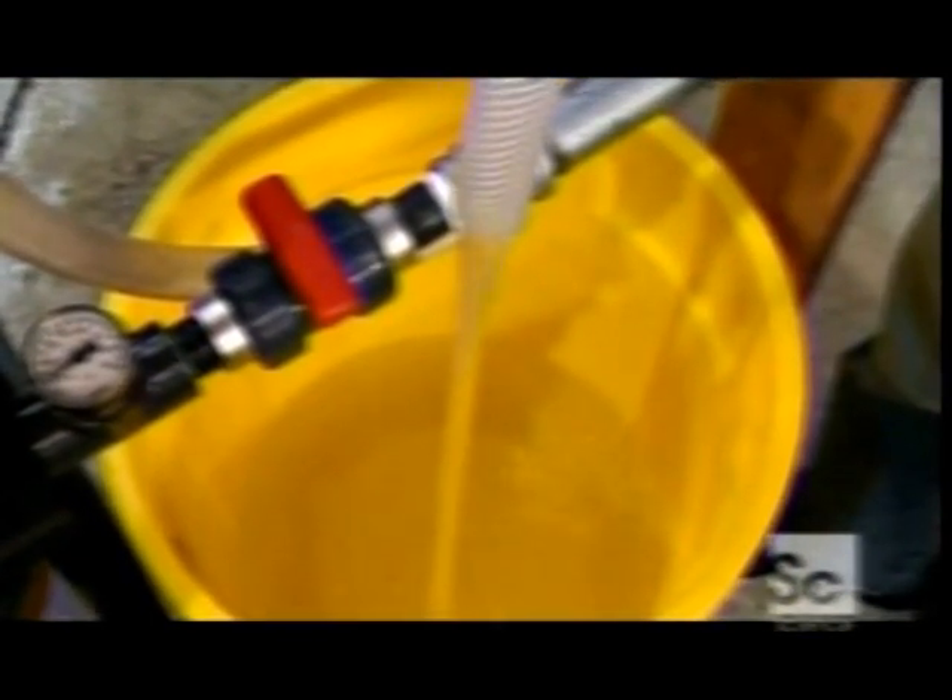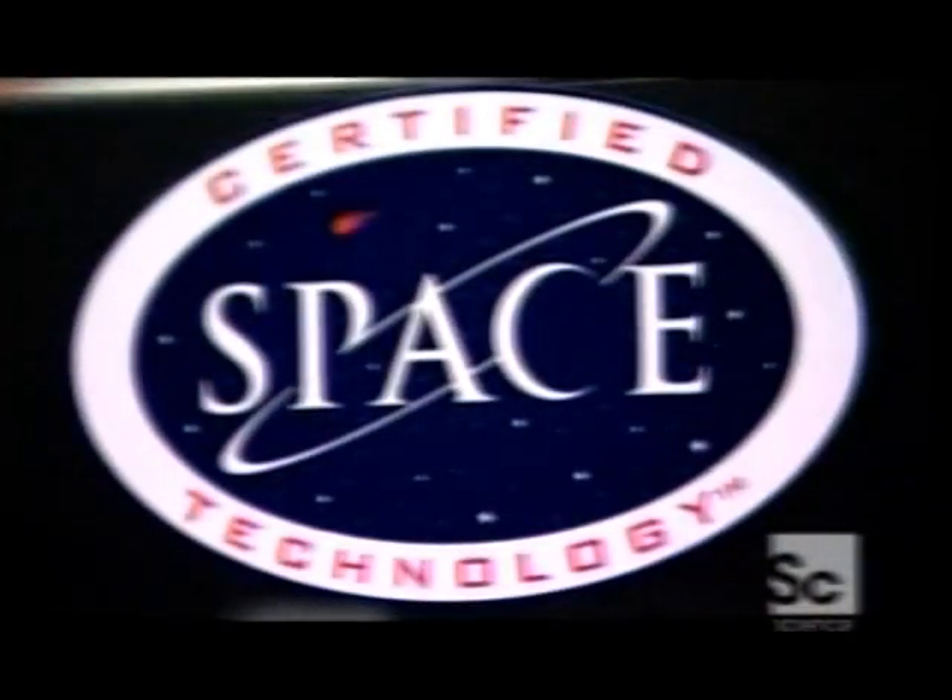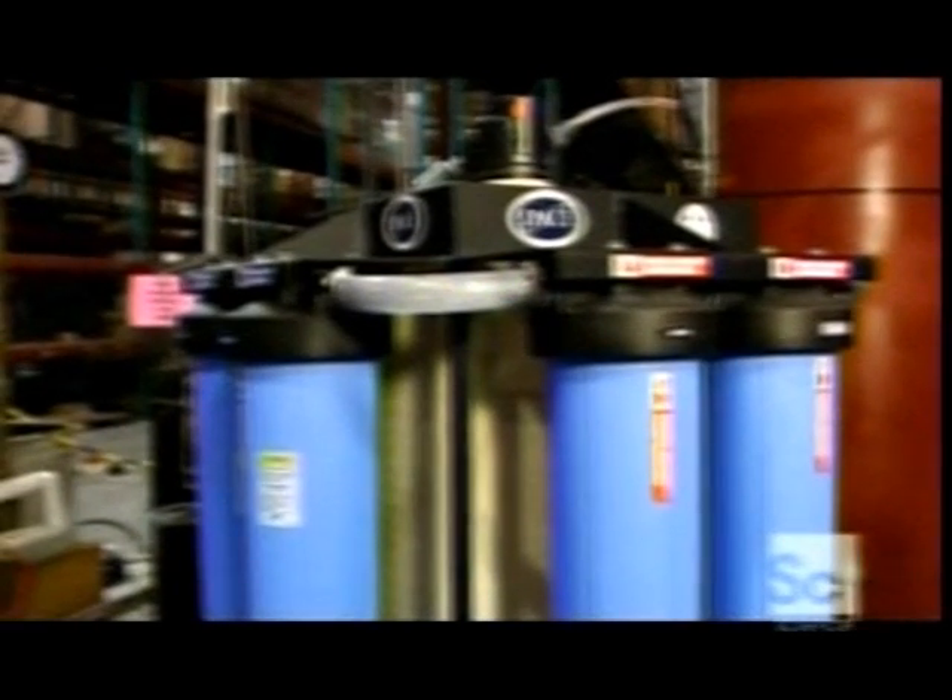There are no meters or valves — it's simple. Ideal for up in space or down here on Earth. The advantage of that is, in space, you want things as simple as they can be. And, as an extension, in third world countries, you want it as simple as possible.